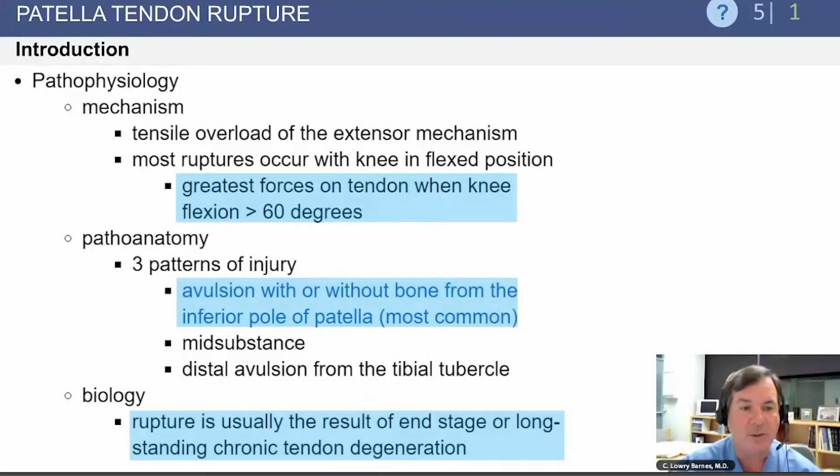The greatest forces occur when the knee is bent greater than 60 degrees, putting increased force on the patellar tendon. There are three patterns of injury: avulsion with or without bone from the inferior pole of the patella is the most common; it can also rupture mid-substance, or there can be a distal avulsion.